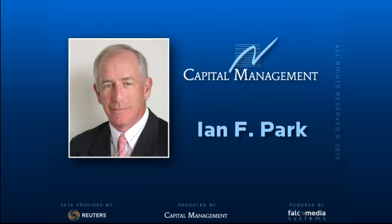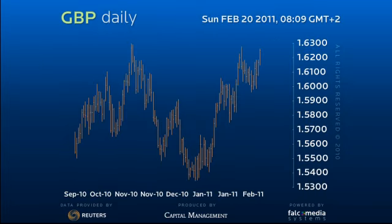Good day and welcome to the Daily Perspective on the Pound Sterling. Our longer term view still has Sterling playing out a major triangular formation with projected channel resistance coming in at 163.70.